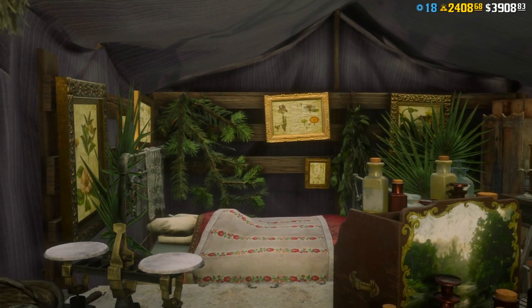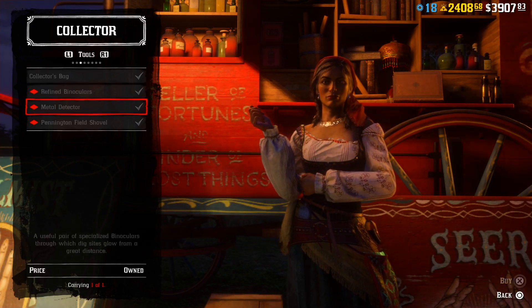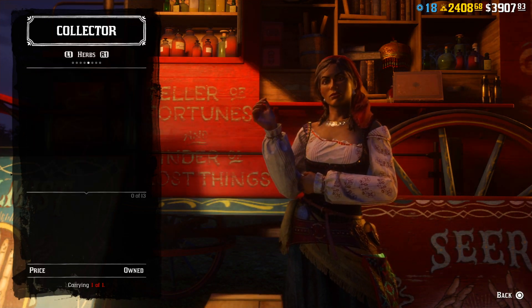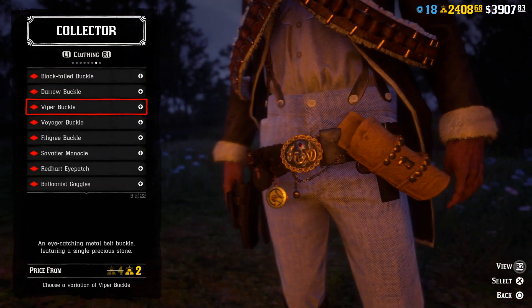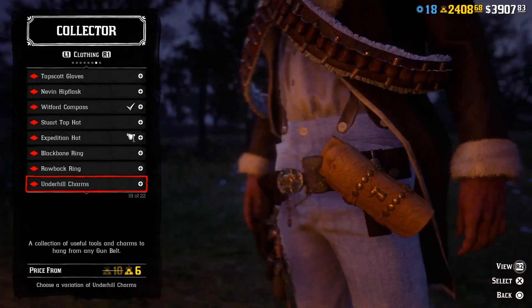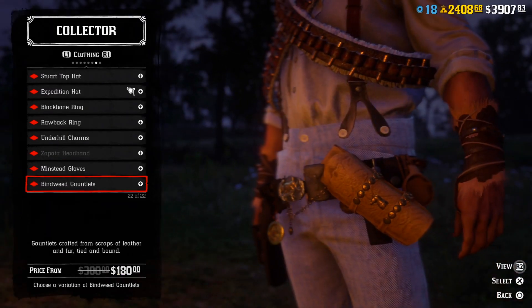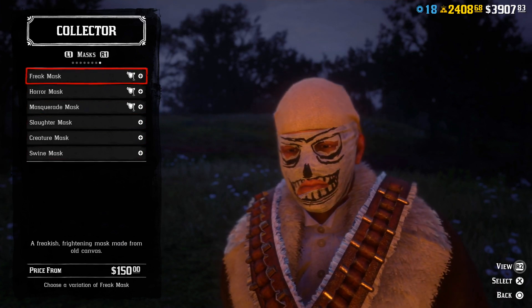We also got discounts from Madame Nazar on the Machete, Metal Detector, and that kind of stuff. Some buckles and cosmetic items are also on discount this week from Madame Nazar. Masks are still available so you can still get them.